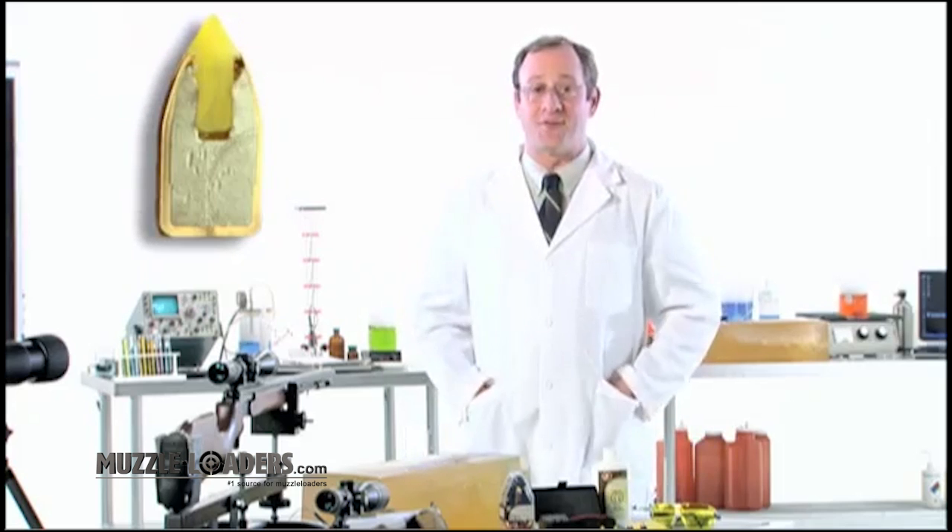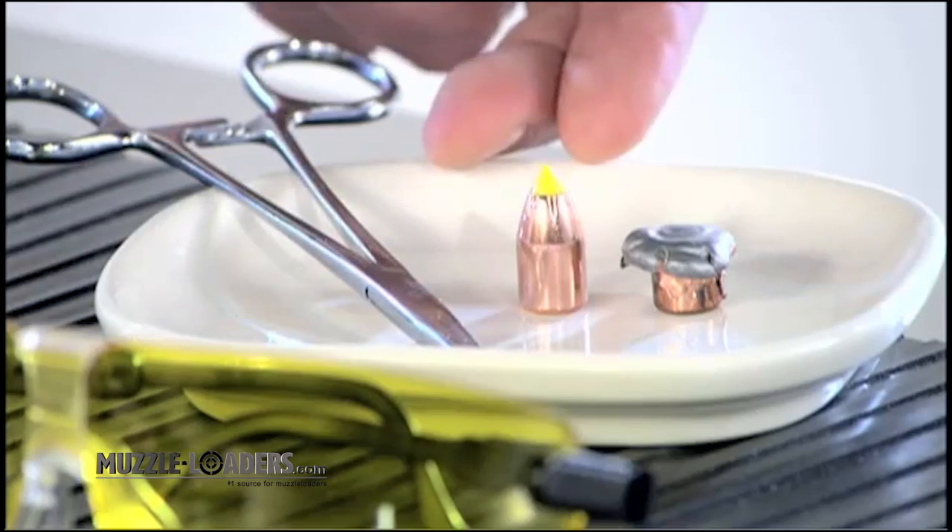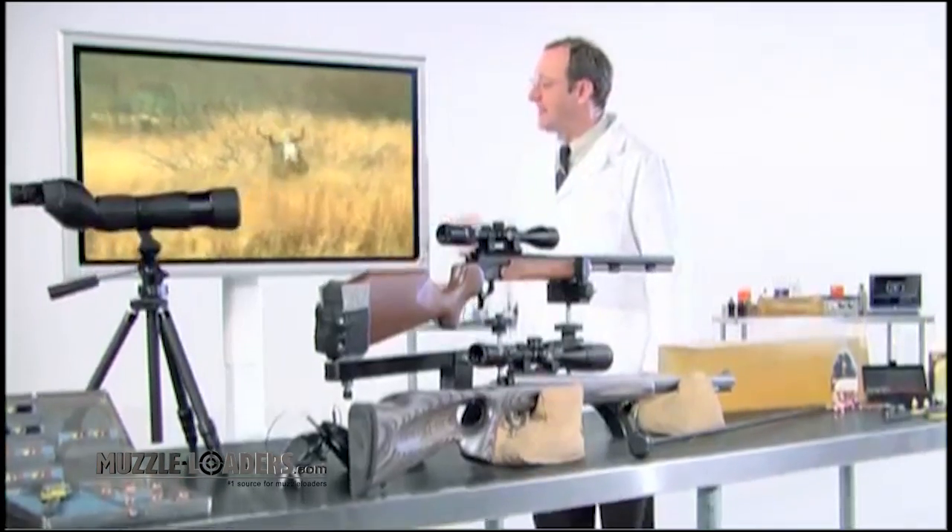Shockwave utilizes centerfire bullet technology to deliver a devastating 20-inch wound channel while retaining 90% of its original weight. This may explain where your deer is.